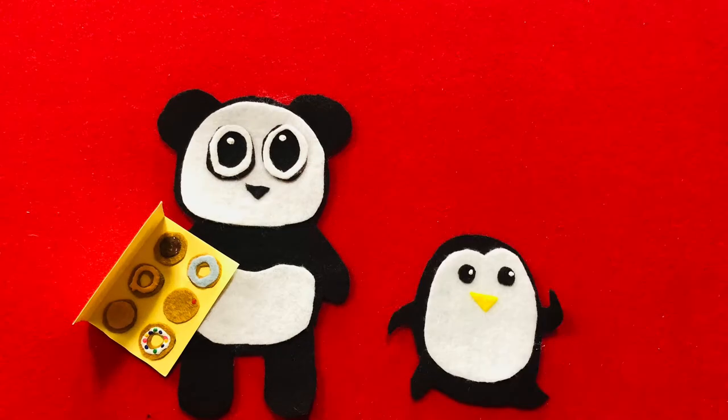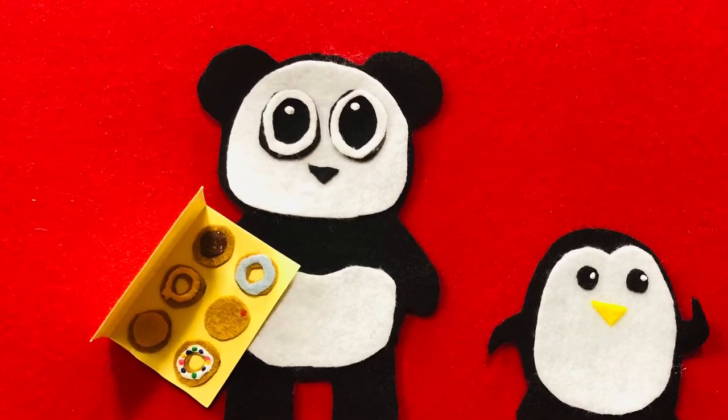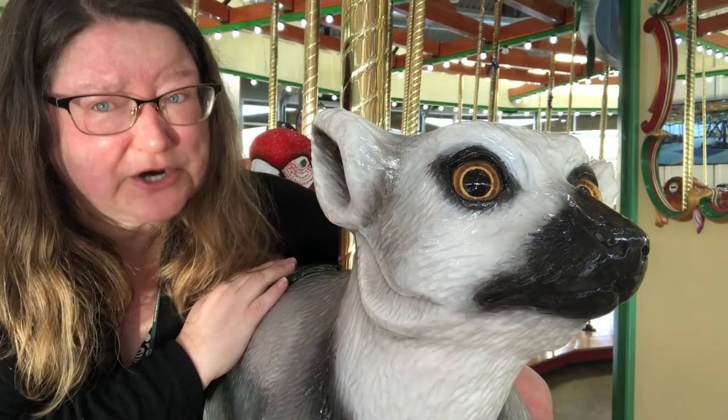Would you like a donut? Give me the pink one. No, you cannot have a donut. I have changed my mind. Did Penguin use her manners?